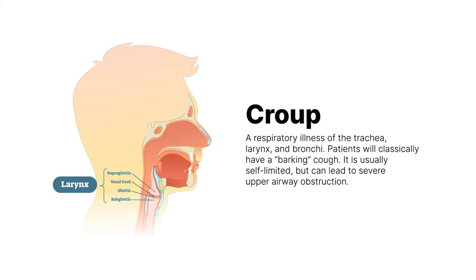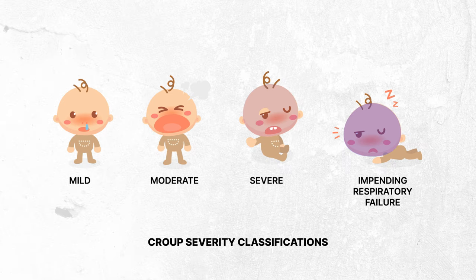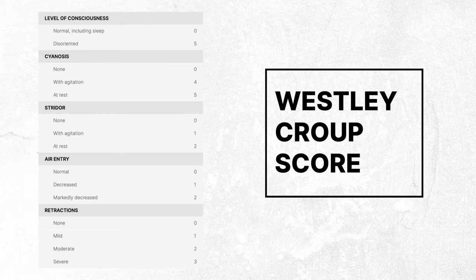Croup is a common, yet potentially serious, respiratory condition that primarily affects the larynx and the subglottic airway. The hallmark of croup is a distinct, bark-like cough. Although usually mild and self-limited, croup can lead to significant respiratory distress due to upper airway obstruction. Assessing the severity of croup can be accomplished in several ways, one of which is the Wesley Croup Score, a widely accepted and validated scoring system.